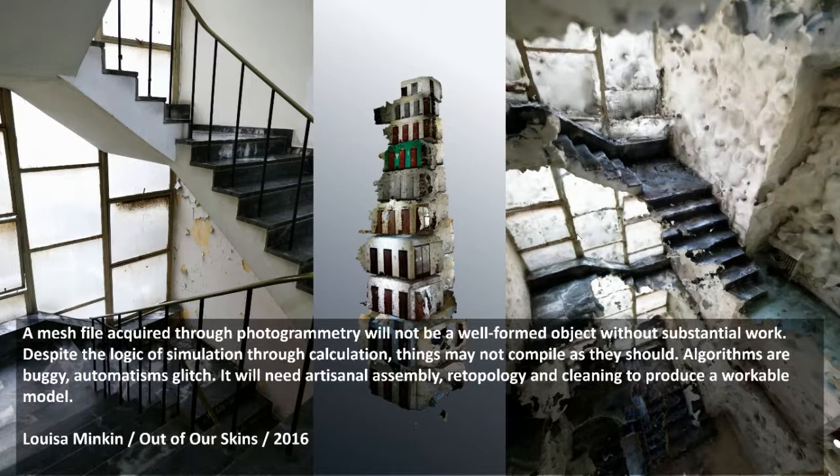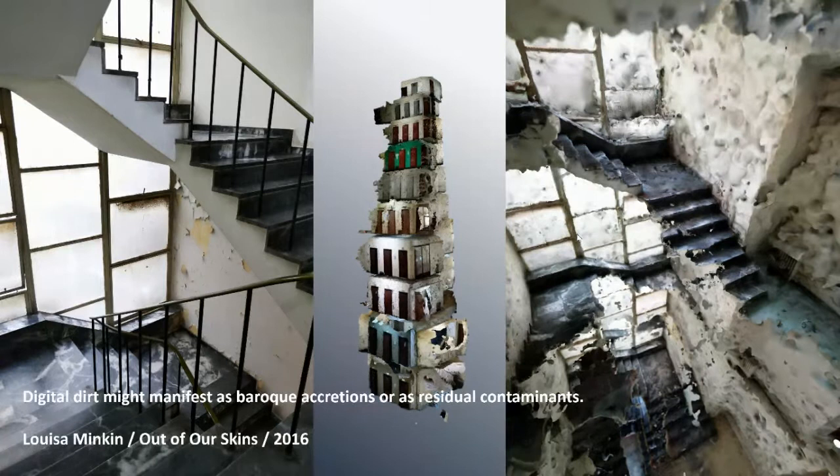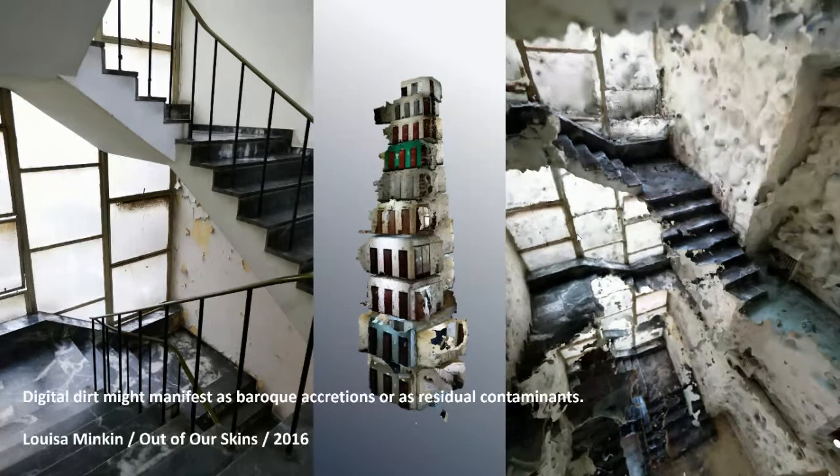Luisa Minkin, through her own experimentations, confirms that a mesh file acquired through photogrammetry will not be a well-formed object without substantial work. Things may not compile as they should. Algorithms are buggy and automatisms glitch. It will need artisanal assembly, retopology and cleaning to produce a workable model. Minkin points out that digital dirt might manifest as baroque accretions or as residual contaminants. The clean-up of the digital dirt invites questions on what gets excluded or destroyed — in the words of Derrida, the more or less failures, the aborted ones, the debris, the rubbish. The debris, the rubbish and the failures resonate both haptically and tactically to my practice.